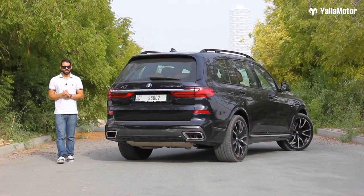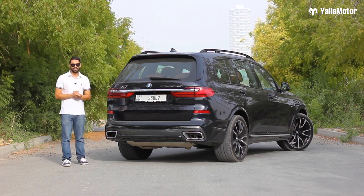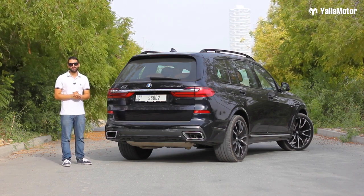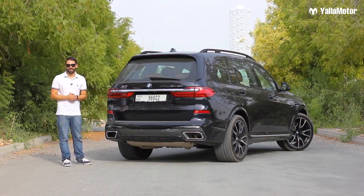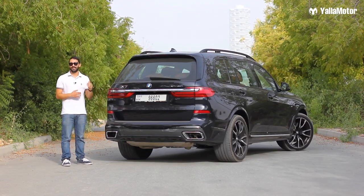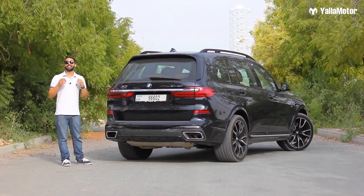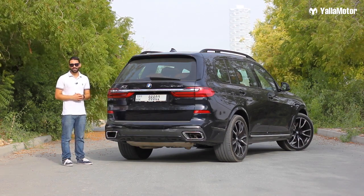The BMW X7 is the seventh SUV in the brand's line-up, and what an SUV it truly is. If I had to use just one word to describe it, I'd use innovative — because the X7 pushes the boundaries of what we expect a car to be. It is indeed a flagship SUV and a great one at that. Well done, BMW.